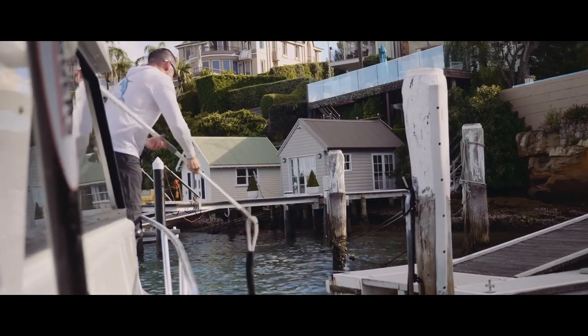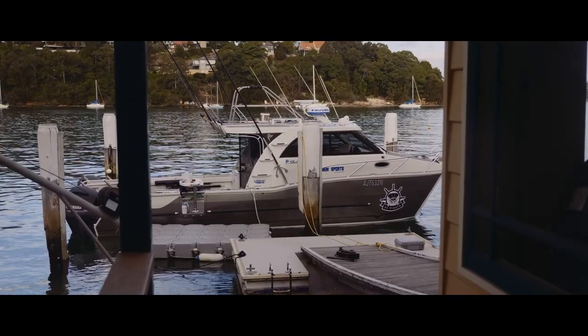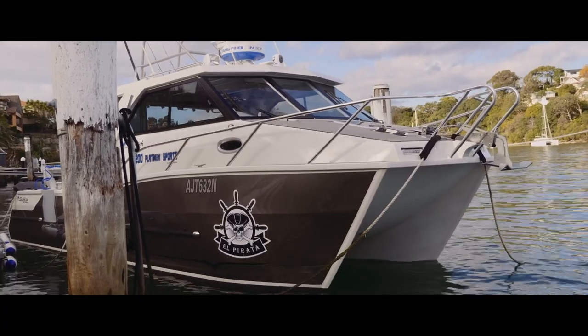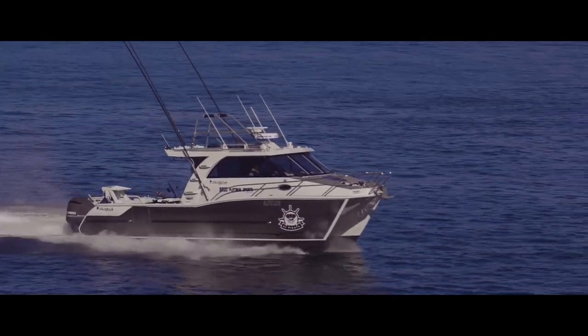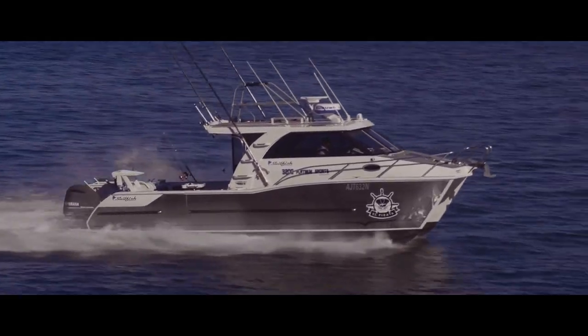I just want to make the most of the fun and the small windows that everybody has to enjoy themselves, but do it safely. Going through the process, I wanted a cat — I'd been on a number of cats and loved the way they rode. I convinced myself I wanted a cat, I was giving up trailering so I wasn't restricted to two and a half metres, and I thought 30 foot was about right for me to still be able to manage it on my own.